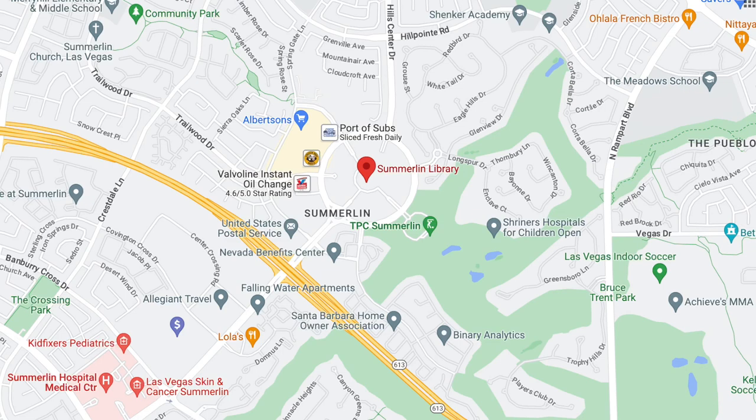The Summerlin Library is located at 1771 Inner Circle Drive, Las Vegas, Nevada 89134. It's in between the Trails and Hills Village, so it's super close to those two villages and also the Trails Community Center, Park, and Pool. That little quadrant right there has a lot of things you can do with your kids during the summer.